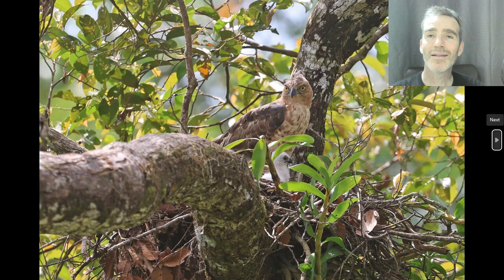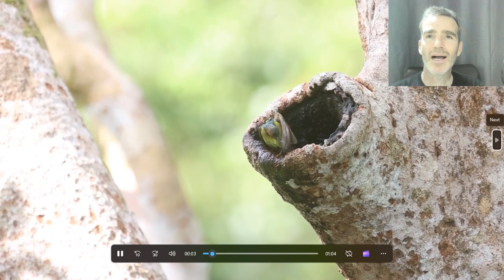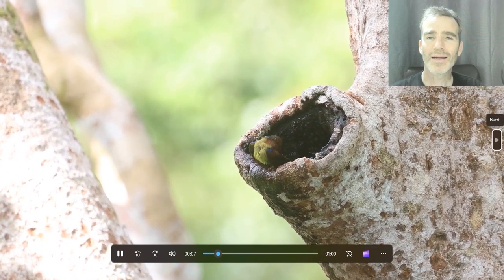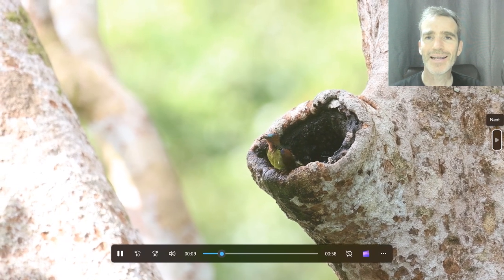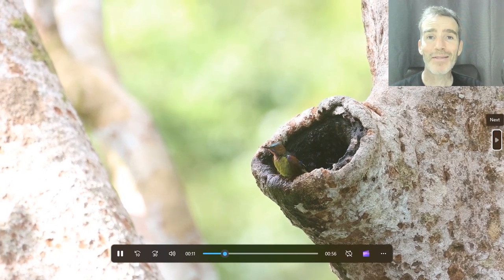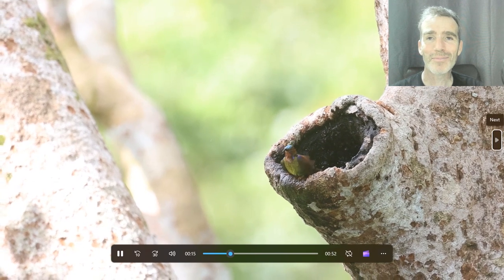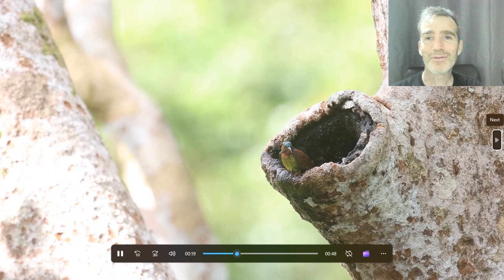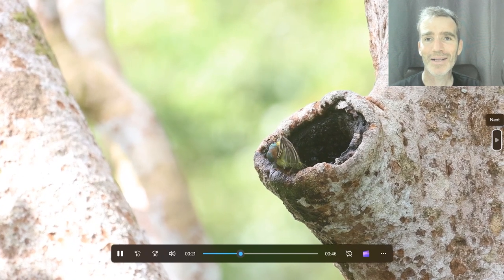There was a Wallace's Hawk-Eagle nest right at eye level on one of the canopy platforms — really, really spectacular — and you can actually see a little fluffy white chick there. There was a little hole in a tree filled with water quite close to one of the towers, and all these birds were coming in and bathing in it. This is a Red-throated Sunbird — normally one you see way up at the top of the trees through a scope, so it was very cool to see it drinking and bathing at close range.